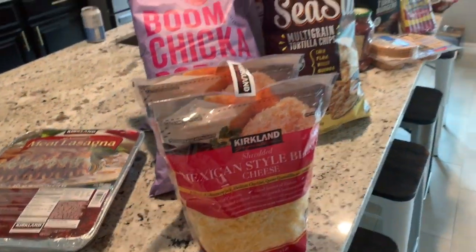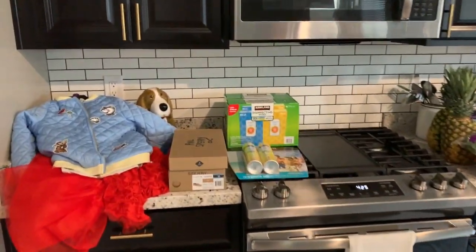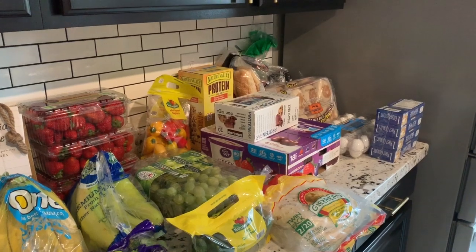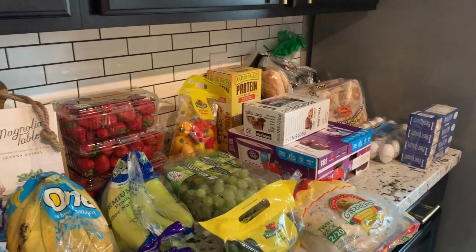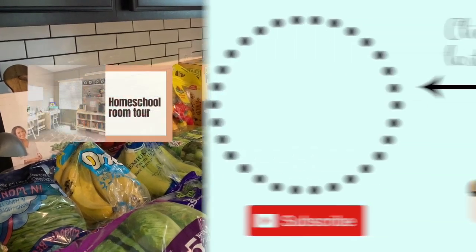That is everything that I got at Costco for $490. Let me know if you guys have tried anything new at Costco lately that I definitely need to pick up next time I go, because I'm always there twice a month at least. Please give me a thumbs up if you guys enjoy seeing grocery hauls and want me to keep doing them, and I will see you guys in my next video. Thanks for watching.